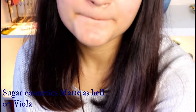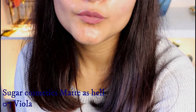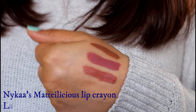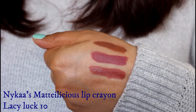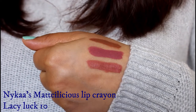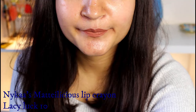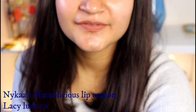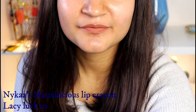Next up we have another Nika's Metalicious Lip Crayon in the shade Lacy Luck. This is a very neutral brown, everyday-wear shade that I think would work for fair to medium skin tones. It definitely feels lightweight, creamy, and super comfortable on the lips — that is the specialty of Nika's Metalicious range.